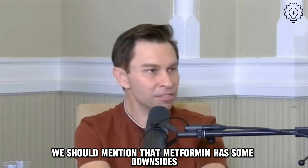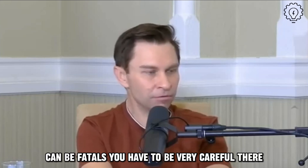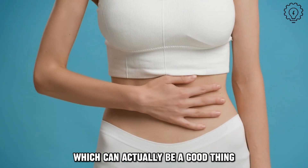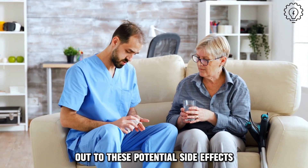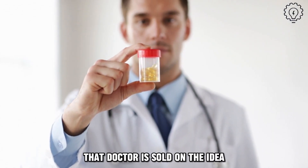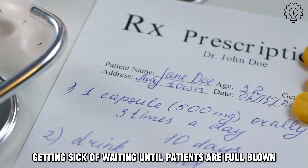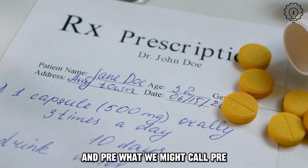Metformin has some downsides — it's not risk-free. It can cause lactic acidosis, which is quite a severe and potentially fatal condition, so you have to be very careful. But most people are fine on metformin. The biggest thing that happens is an upset stomach and lack of hunger, which can actually be a good thing if you want to lose weight. Doctors are also prescribing it to pre-diabetic people and what we might call pre-pre-diabetic people, increasingly not waiting until patients are full-blown sick.